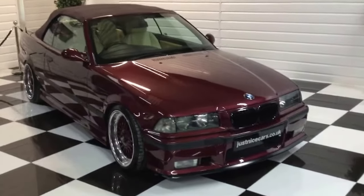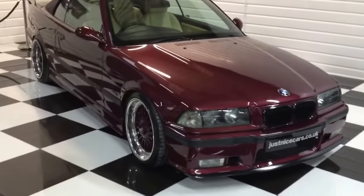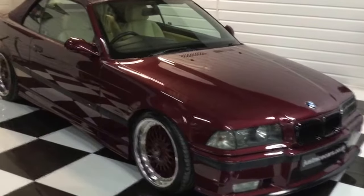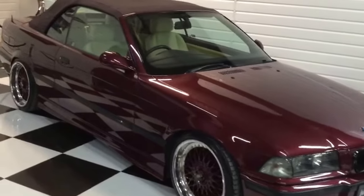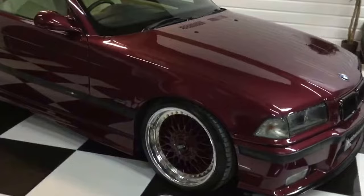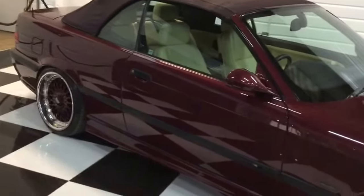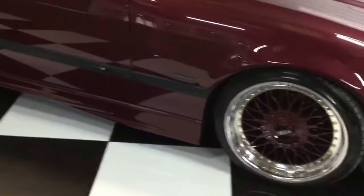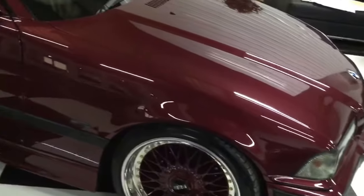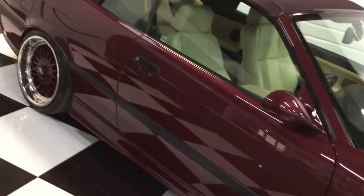Welcome to the video of our 328 BMW M-Technic convertible. It's an individual, finished in Romantic Red with lovely champagne leather. 1999 on a V. Quite a lot has been done to this car. I'm going to start at the front and walk you around it. The bodywork has all just had a full repaint at a BMW approved body shop.